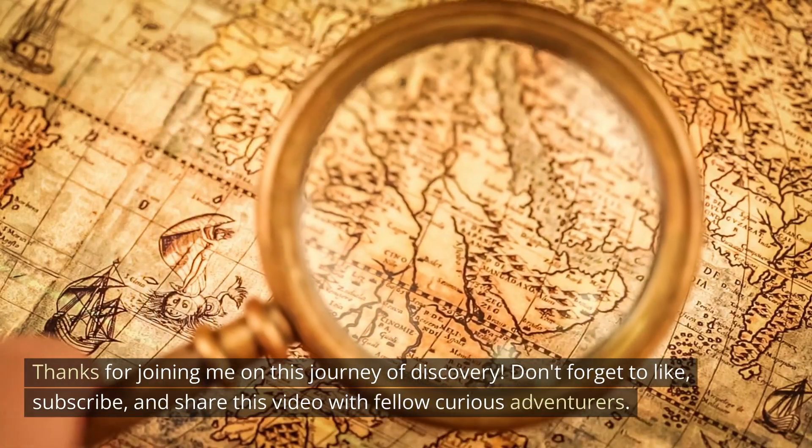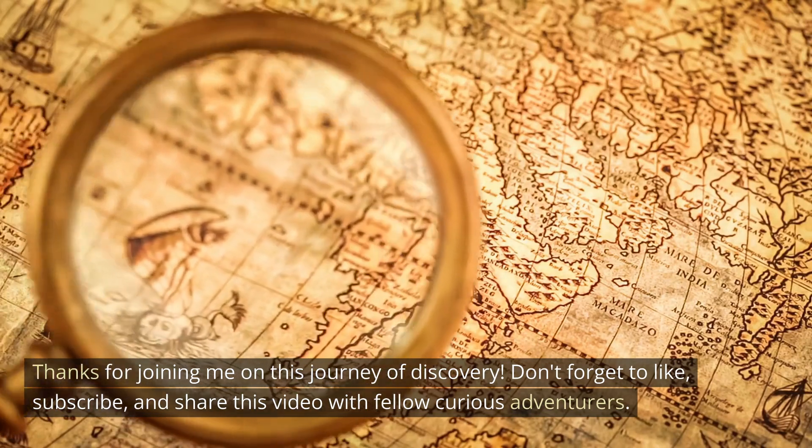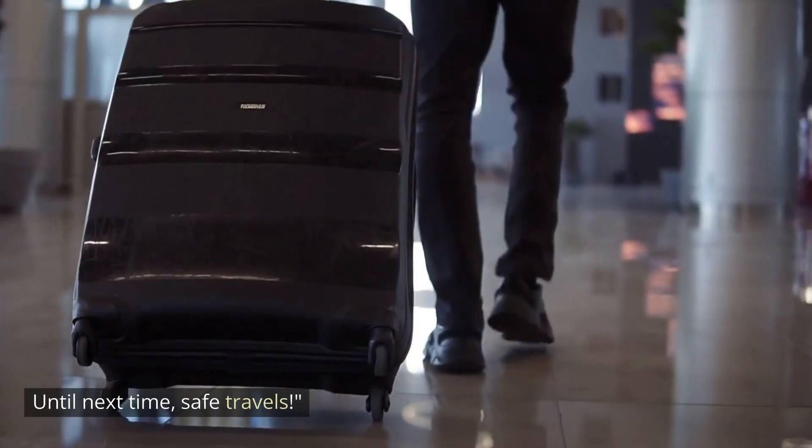Thanks for joining me on this journey of discovery. Don't forget to like, subscribe, and share this video with fellow curious adventurers. Until next time, safe travels.